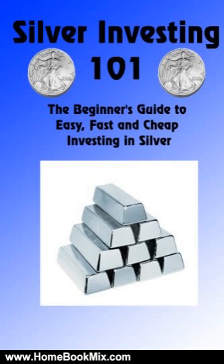The truth is, if you've never invested in silver before, you need this book. We'll show you the easiest, fastest and cheapest ways to get started, so you're set up to gain with the coming silver price increases. But now is the time to act.